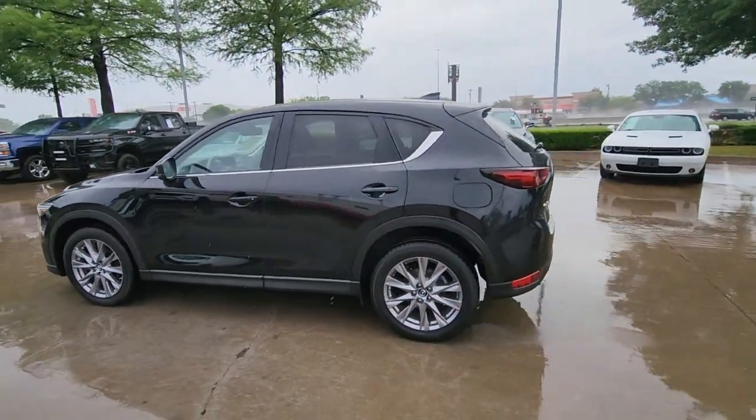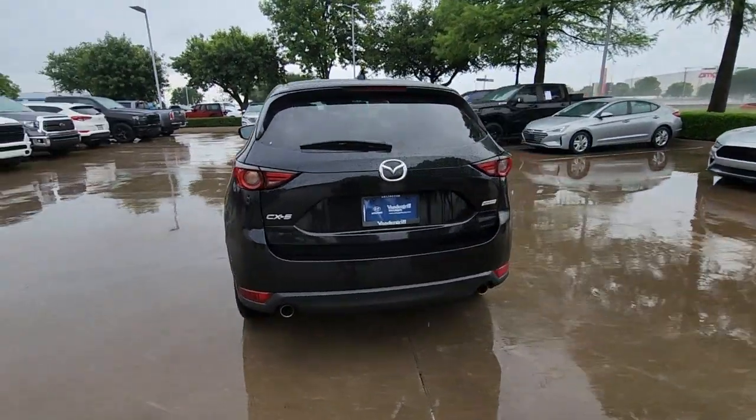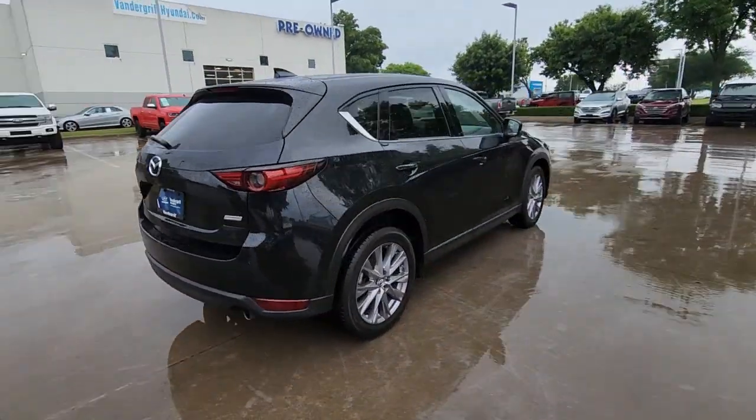Enjoy the view of this 2019 Mazda CX-5. With less than 70,000 miles on the odometer, this vehicle provides excellent value.